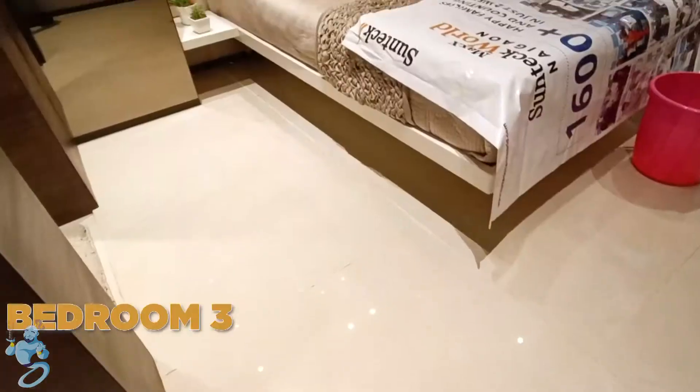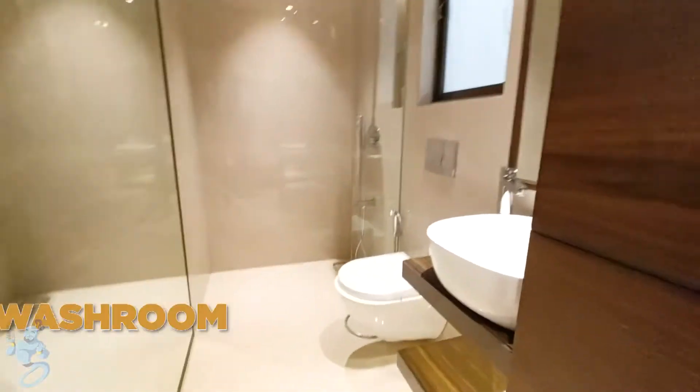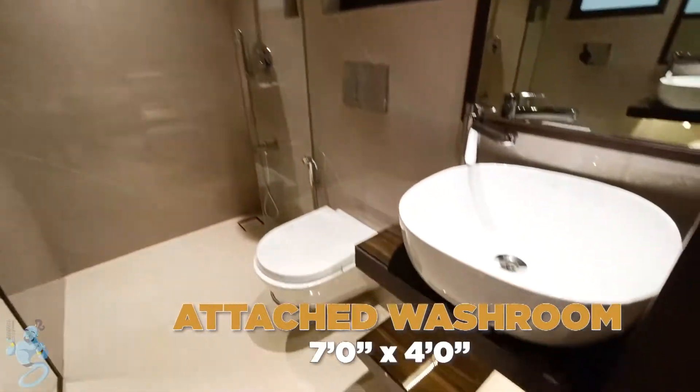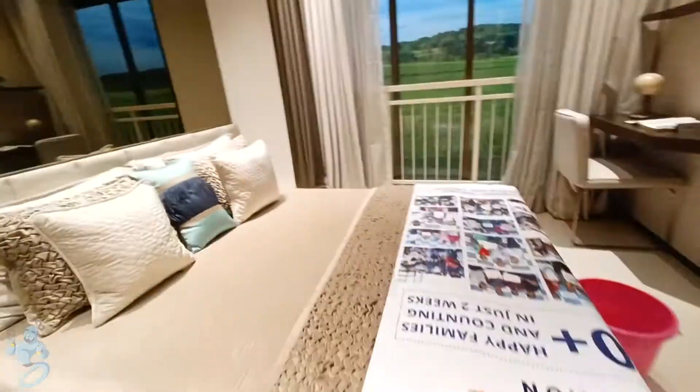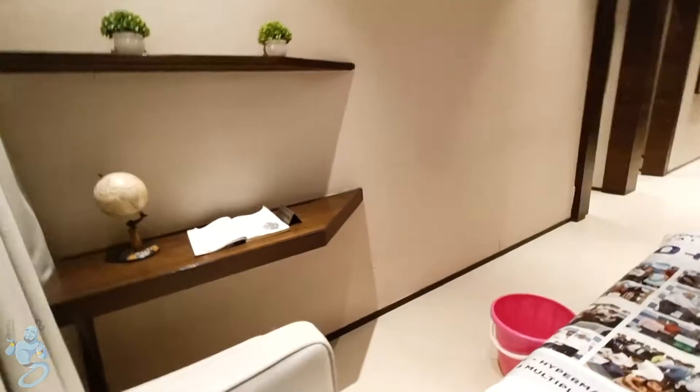Then as we move out, we have the last bedroom, which also has an attached washroom. Also, not to forget, we have French windows in all the rooms that give us a constant flow of air and good natural lighting. We also have space for a small study area over here.